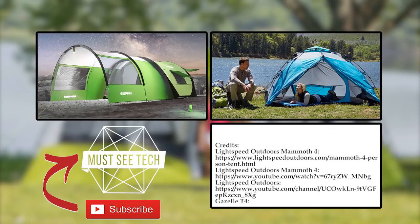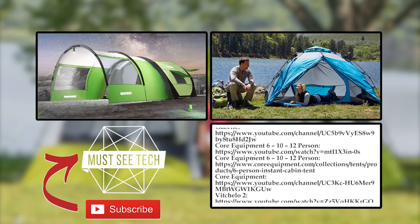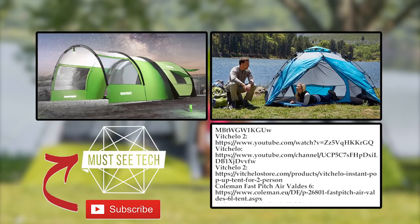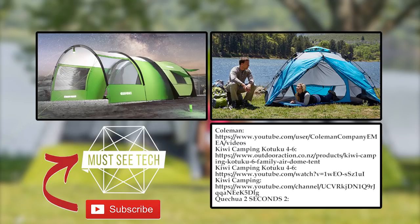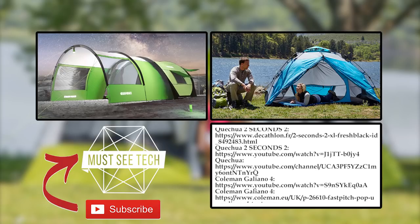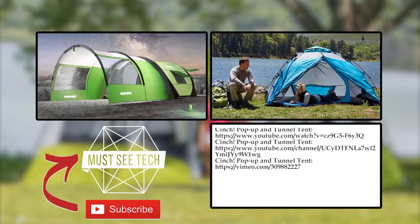What do you think about these instant tents? Are they a good enough solution for a short-term campout, or would you say they are too flimsy and won't stand against anything more serious? Share your opinion in the comment section, subscribe to Must See Tech and tap on the icons displayed on the screen. We'll see you later.